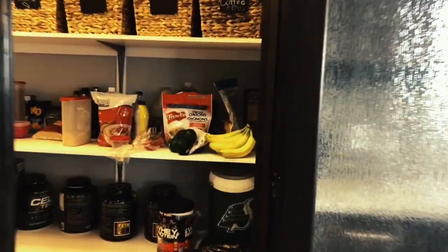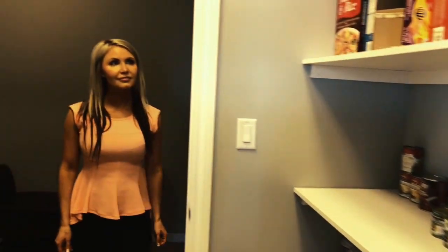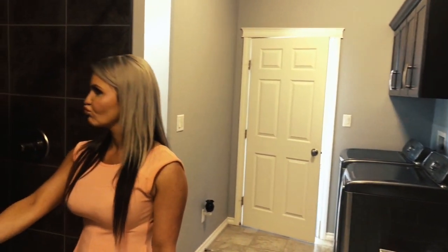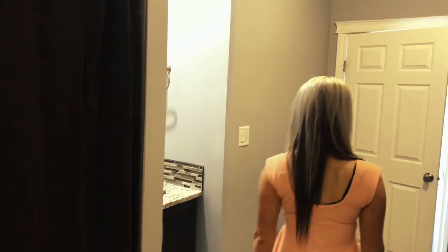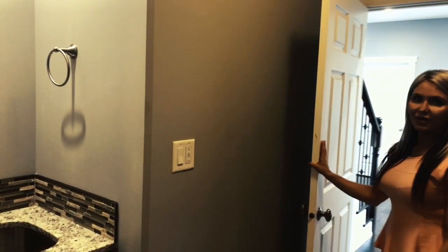Ever wish you had more kitchen storage? Imagine the Costco trips with a pantry like this. Around the corner you'll find a 5-star mudroom, equipped with a tiled shower, sink, storage, and access to the 27 by 30 triple car garage.